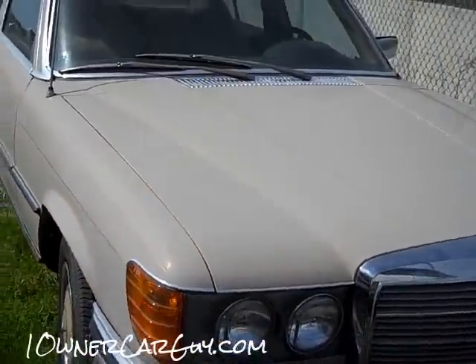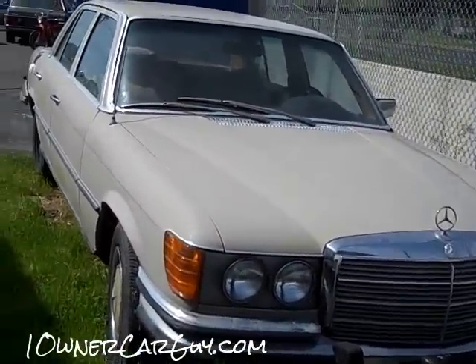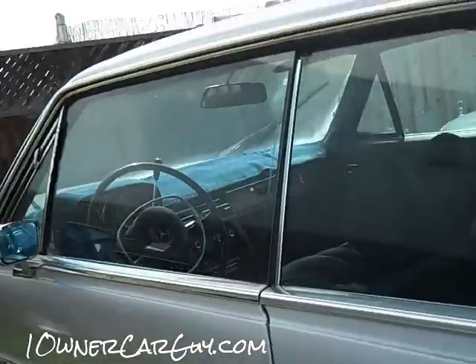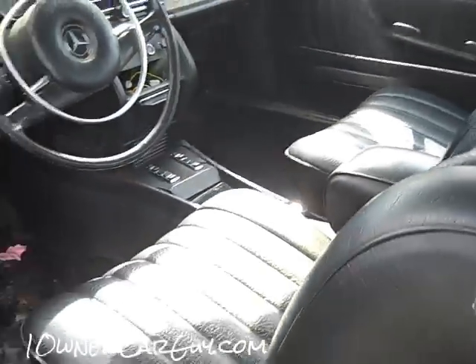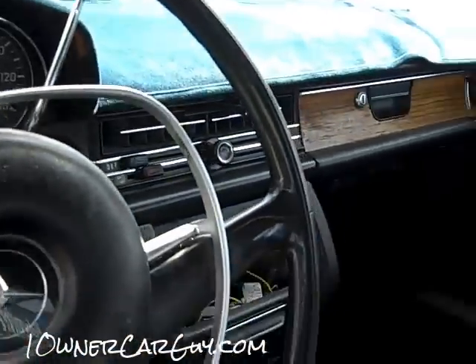Opens and shuts just awesomely. That's a one-owner 450 SEL — totally faded but it'll clean up nicely. Little 250 or 280C, silver with the black interior, very nice car, very clean carpets, missing just little things that I've got to do to them. I just don't know how far I will take them or sell them like they are.